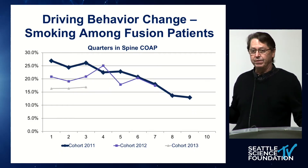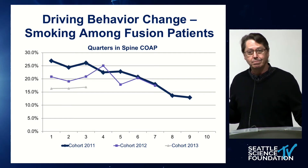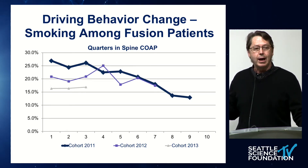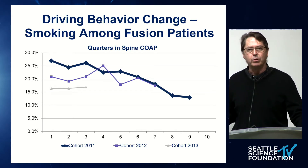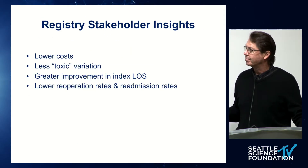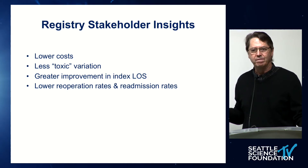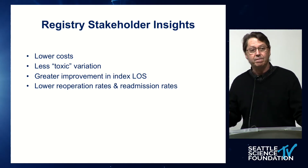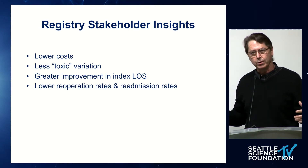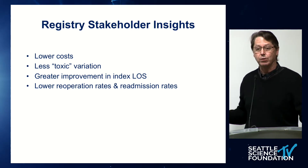This registry capability applies to spinal cord stimulation, percutaneous vertebral augmentation, spine fusion, and total joint replacement of the hip and knee. The Hawthorne effect increases the benefit for all patients without coercion or retribution. Among smokers undergoing spine fusion, the registry showed that smoking erodes outcomes, and the smoking rate dropped — nobody was asked or forced to quit; they did it on their own. Registries reveal toxic variation, and when practice variations are tracked, you know which one works best and has the highest value for the patient.